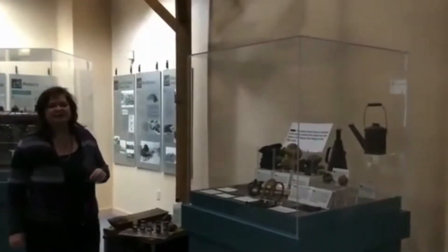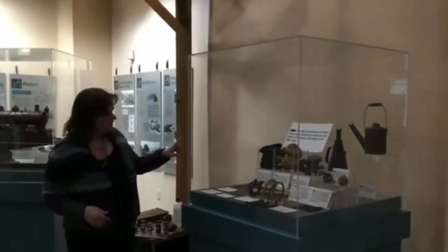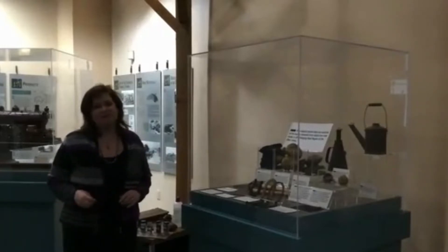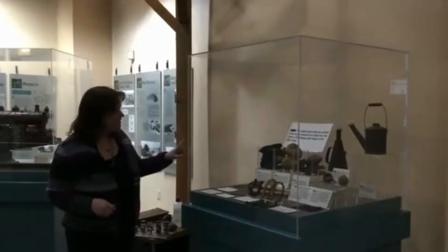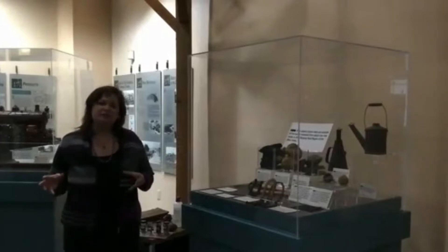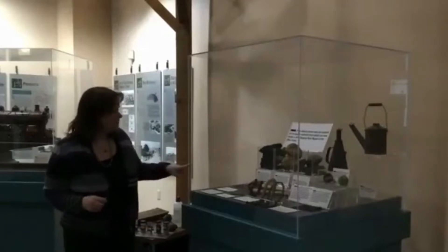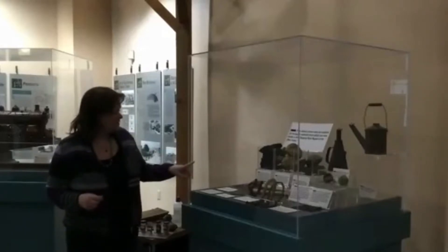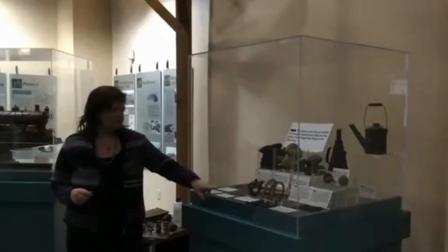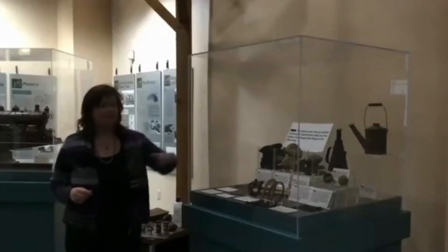Here we have artifacts that come from iron production. We have the three elements that you need to produce iron and then later steel, because first we produced iron in this country: you need charcoal, limestone, and iron ore. Later on, they switched from charcoal to coke because it burns hotter to create steel. In here we have some handmade steel axes, horseshoes, nails, and some cannonballs from the Civil War.